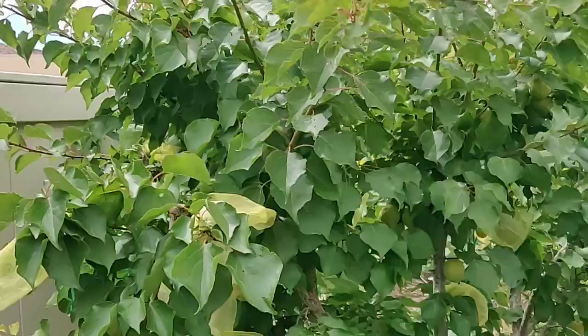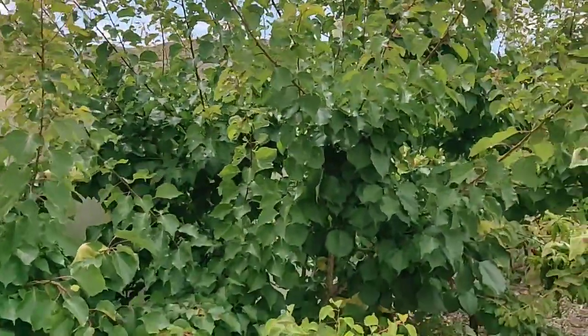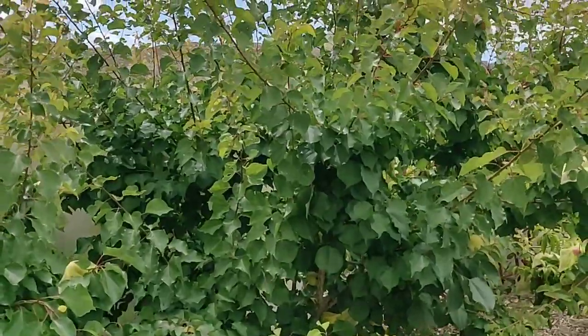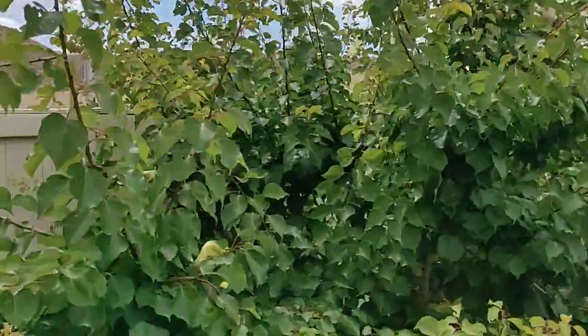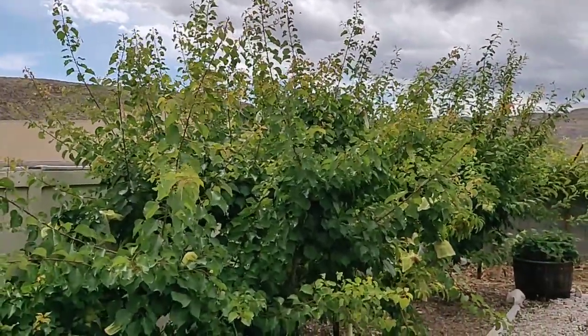This tree grows really well here in Las Vegas — Flavor Delight Aprium — and the fruits are delicious. Thanks for checking this out. Have a look at Desert2GardenLV on Instagram and Facebook, and we'll see you in the next one.